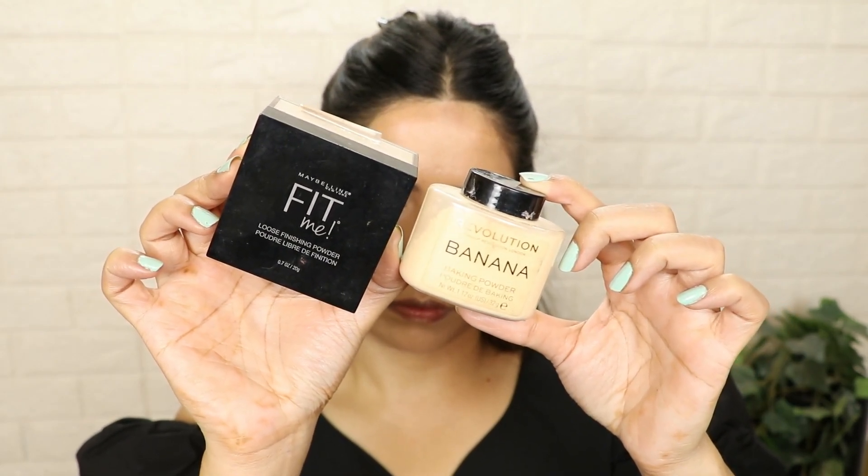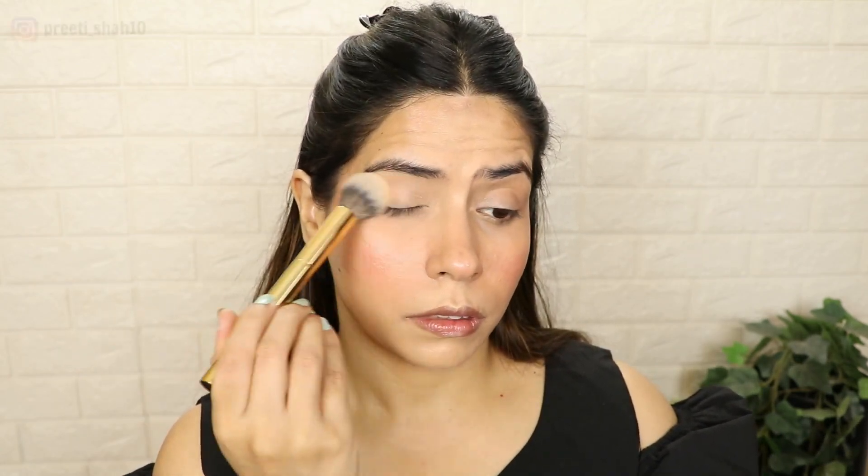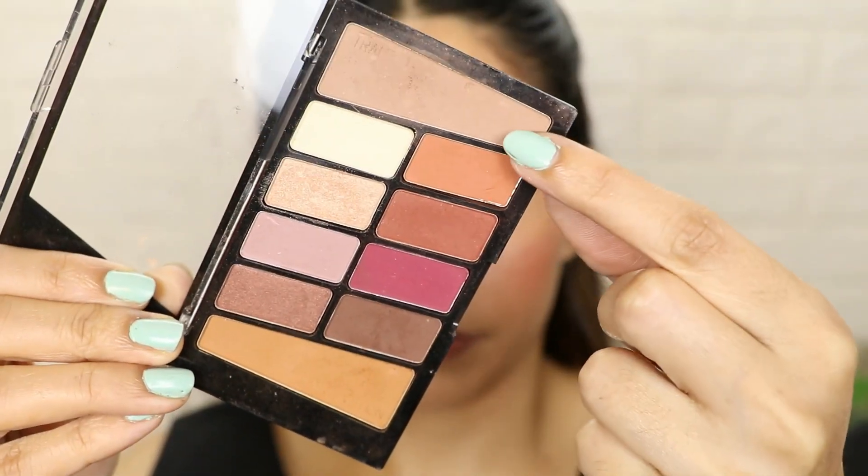After that, we will use loose powder or banana powder. In winter season, loose powder can dry out the skin, so it's better you use banana powders. Brands like Maybelline, Makeup Revolution, and Sugar have a lot of options available. Just set your foundation with it.